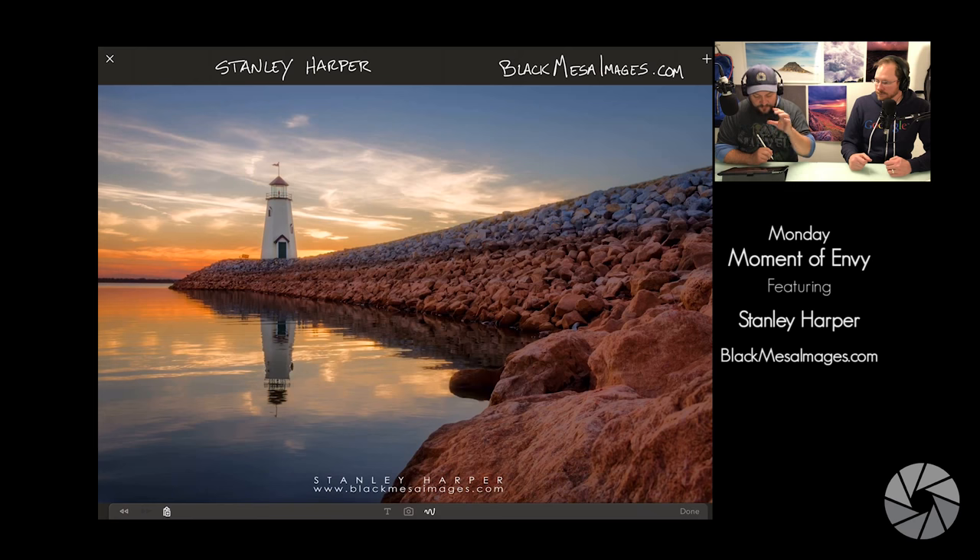What stands out to you first? To me, just the overall — everything about the image stands out, but the colors of the sunset and the reflection of the water just instantly pop.